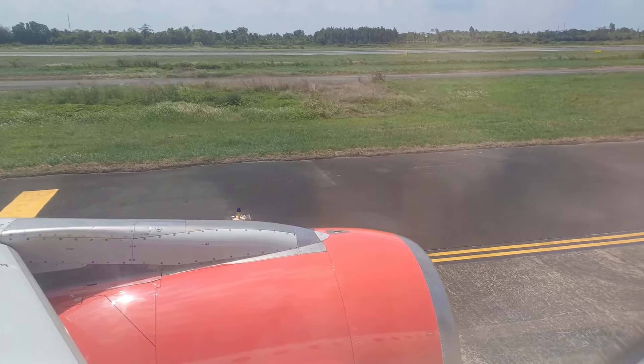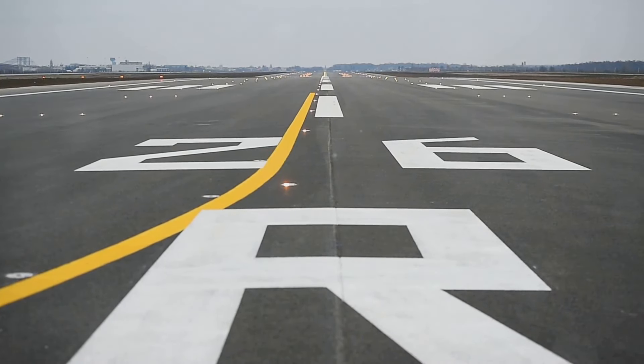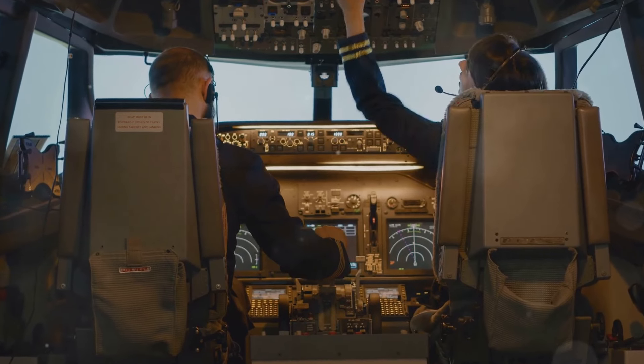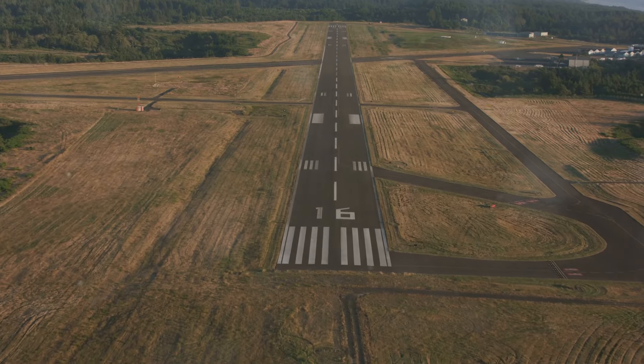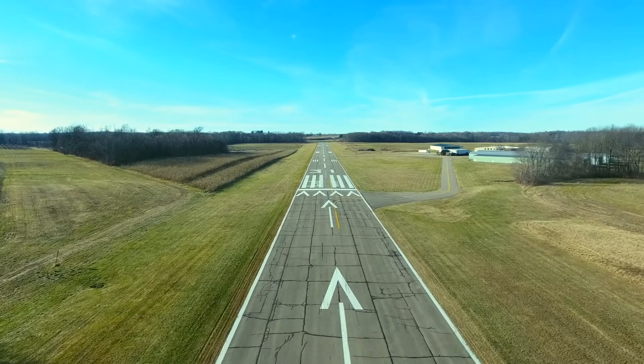Have you ever gazed out of an airplane window while taxiing and noticed large numbers painted at the ends of runways? These numbers are far from arbitrary. They guide pilots in their takeoff and landing procedures. Understanding these numbers reveals the intricate dance between aircraft and the elements. This numerical code is our first clue to the careful choreography of flight.